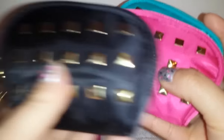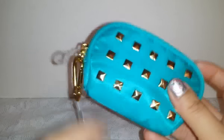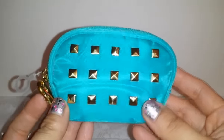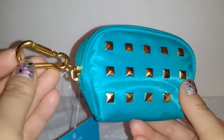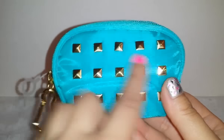The three items I picked up from the 99 cent only store are these little bags — I got the teal, the pink, and the black. Those are the only colors they had. These are little coin purses by the brand Celebrity. I don't know if that's a well-known brand, but they look really good quality. They have this little ring where you can hang them on a keychain or from your purse.